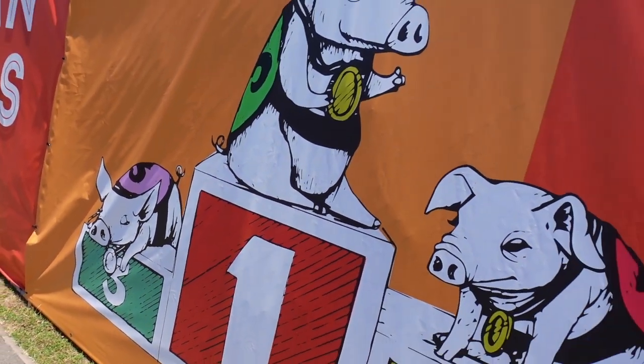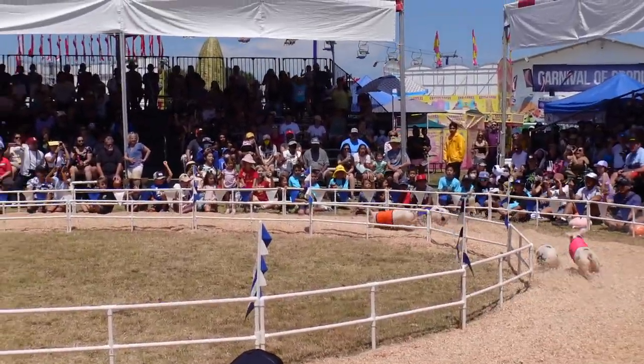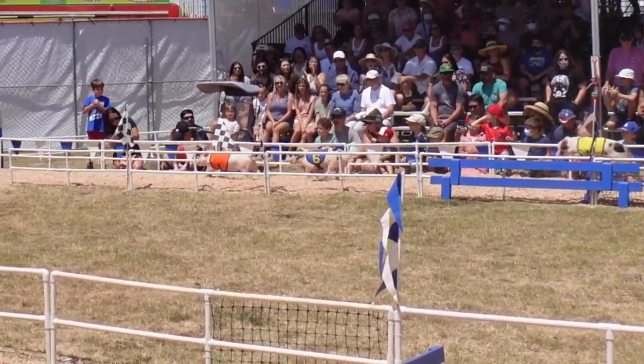The Alaskan Racing Pigs are so much fun! They have three different rounds to see the pigs come through — it's a really great attraction. If you want to stop by, get there about 45 minutes to an hour prior to the show. This is something not to miss here at the OC Fair.